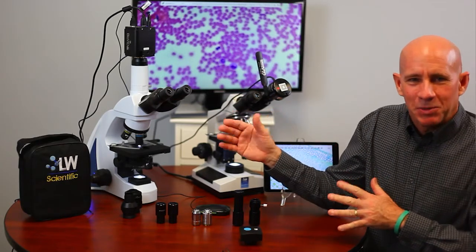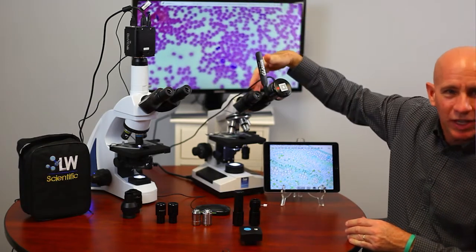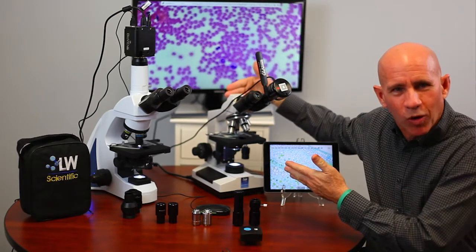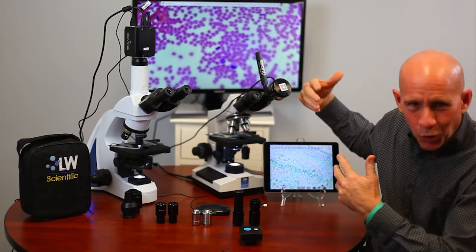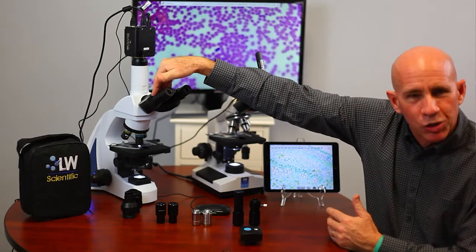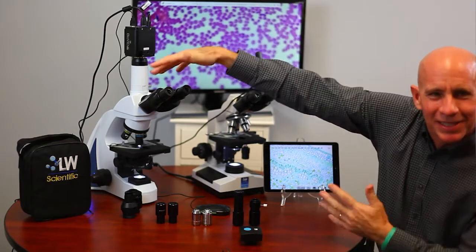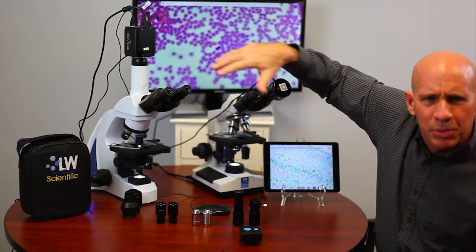Getting to the microscopes: this is the I-4, and this is the Revelation 3. You guys have bought more Revelation 3s. I call it the workhorse — it's our best-selling microscope. In the medical world I call it the clinical microscope. The I-4 would be more lab-grade, like blood labs and hospitals. So clinical level versus lab level — those are the two tiers.